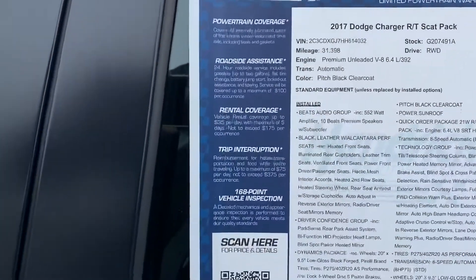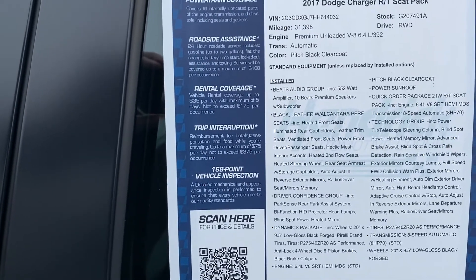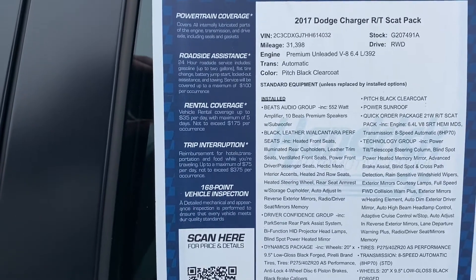I'll always stop on the sticker so you can get an idea — you can always pause if I move on too quickly. It's a '17 Dodge Charger R/T and does have the Scat Pack.